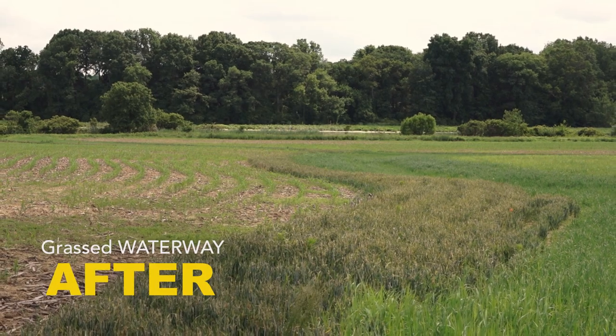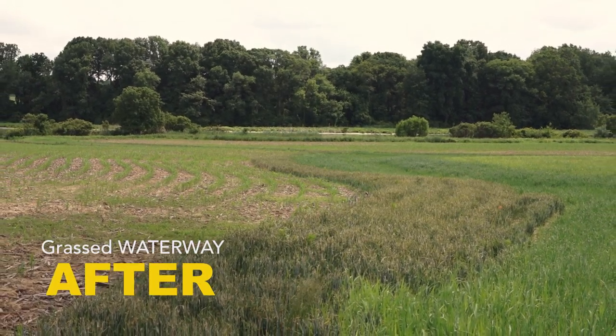What we do is spread that water out so it's a less concentrated flow, and then we apply grass seed and mulching to slow that water down.